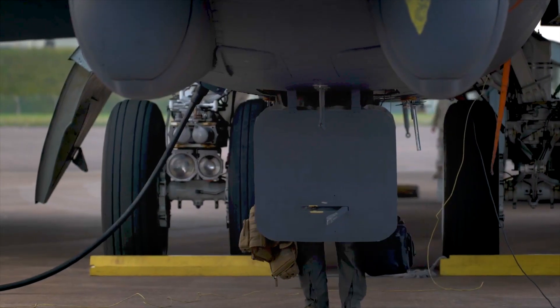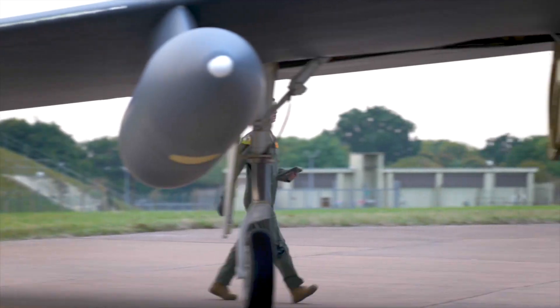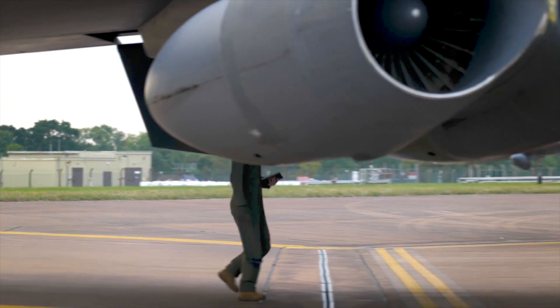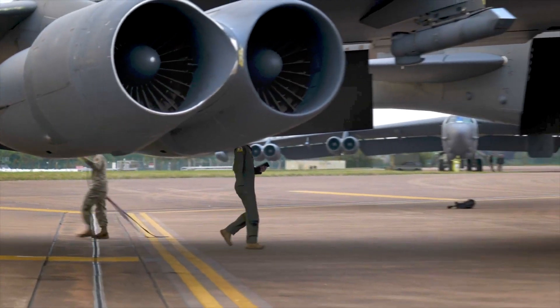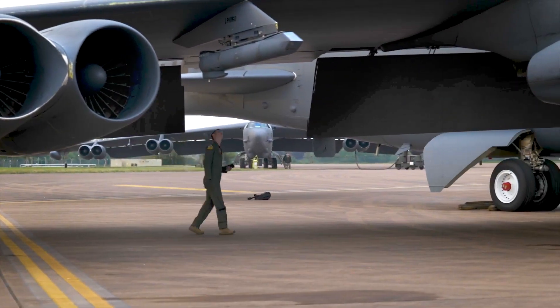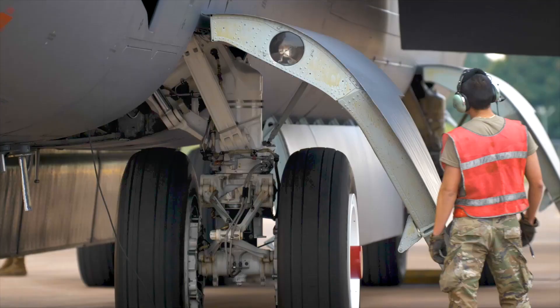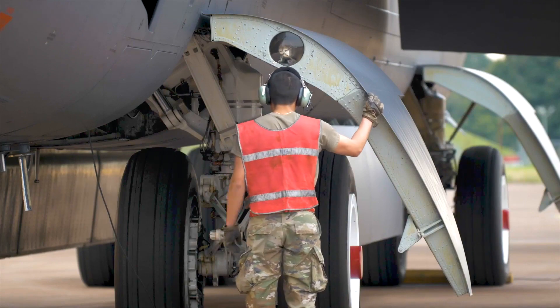The U.S. Air Force's testing and deployment of the F-130 turbofan engines for the B-52 fleet represents a significant step forward in the modernization of these iconic aircraft. The introduction of these engines will enhance the operational capabilities, extend the service life, and ensure the continued relevance of the B-52 bombers for years to come.